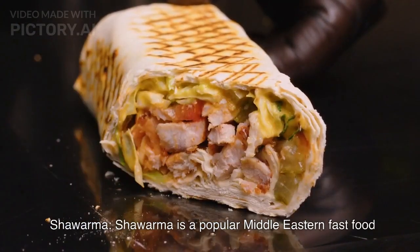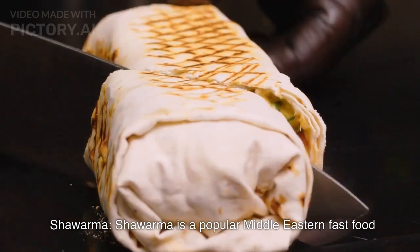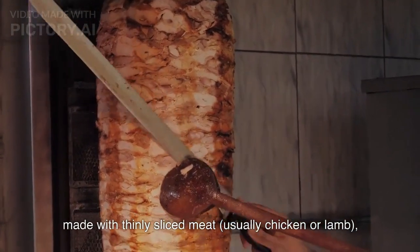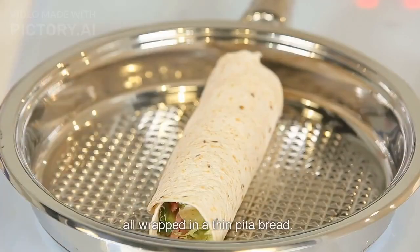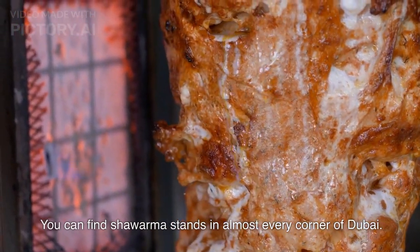Shawarma. Shawarma is a popular Middle Eastern fast food, made with thinly sliced meat, usually chicken or lamb, vegetables, and condiments like garlic sauce or tahini, all wrapped in a thin pita bread. You can find shawarma stands in almost every corner of Dubai.